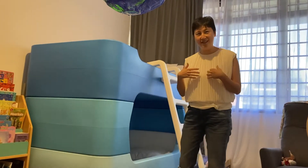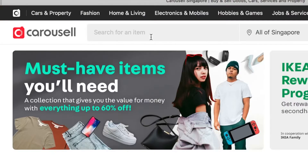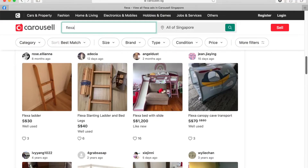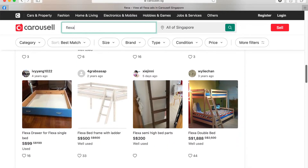For us, our journey began on Carousel and ended on Carousel too, and I highly recommend you start there because it gives you a really good idea what other people have gotten, what's on the market, and of course if you love a bargain like I do and don't mind secondhand, Carousel is the best place for you.